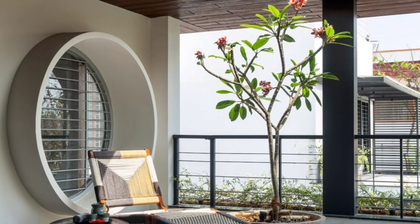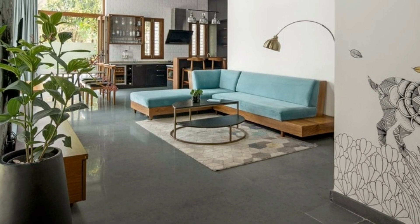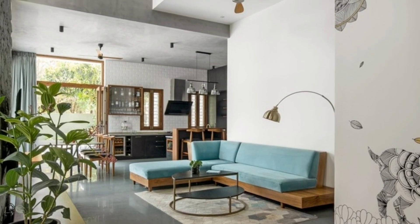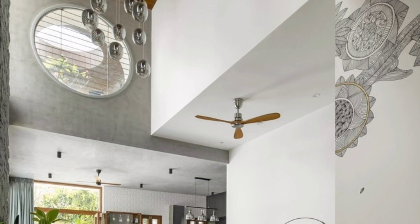A scorched existing mango tree formed the perfect seating in the deck adjoining the family and dining areas. Biophilic design principles enhance the connection with nature, including natural light, natural ventilation and views of greenery. The lush tropical gardens surrounding the house create a sense of privacy and tranquillity.